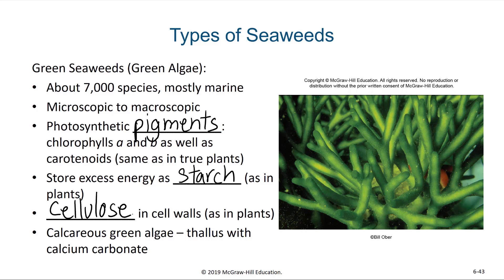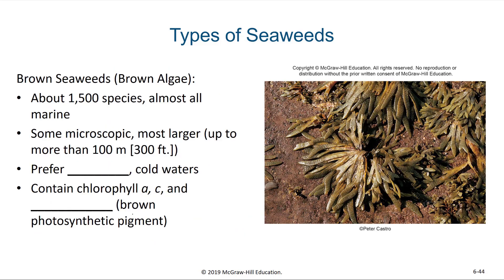These green algae, in a lot of ways, are very similar to plants. However, they do not have the same structures — they don't have roots and shoots like plants do; they would have a holdfast and a thallus. In fact, there are some calcareous green algae in which calcium carbonate ends up being deposited within their thallus. The picture here shows a type of green algae known as dead man's fingers, which has a rigid structure from those calcium carbonate salts deposited as part of its structure.